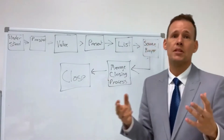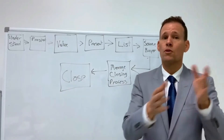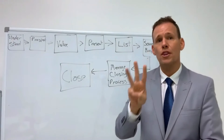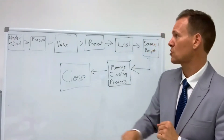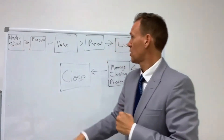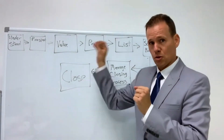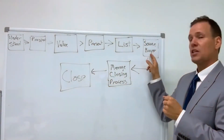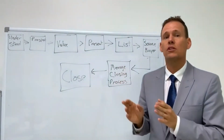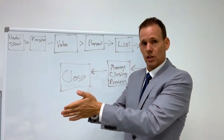Now, if some of those steps sound familiar, it's because they are. There are five steps that you're already going through in residential transactions that you already know how to do. All you have to do is plug in three skills. Those three skills are, number one, understanding commercial property types — your foundations. Number two, learning how to value commercial property types. And three, you need to understand where to source buyers from. That is literally the bridge between residential real estate and commercial real estate.